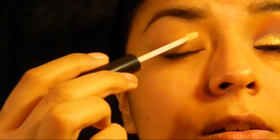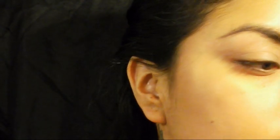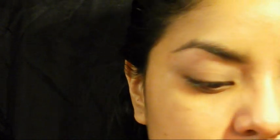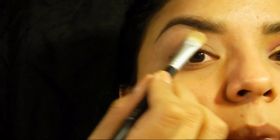First I'm going to start out by using ELF eyelid primer and put that all over my eye. After I fill in my brows a little bit, I use MAC Studio Fix concealer - this is what it looks like - and I just clean up underneath my brows.